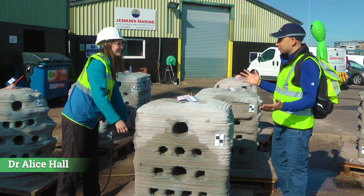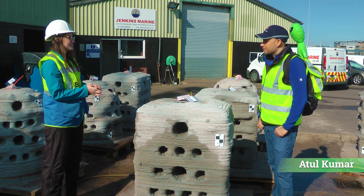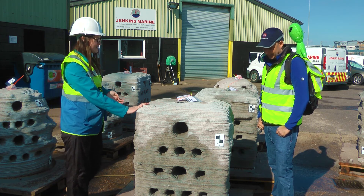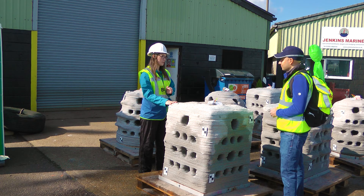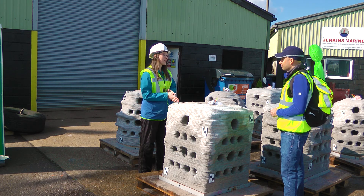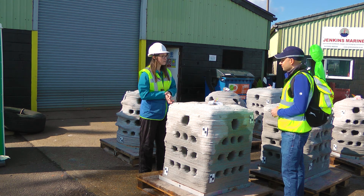So can you tell us a bit about what's happening here today at Pool Bay? Today we're going to be deploying some artificial reef units — that's what you can see here in front of us. These have been 3D printed in concrete. It's an international European project. We've got partners in France, Spain, and Portugal. They're all deploying the reefs at a similar time to see how they colonise in the different countries.